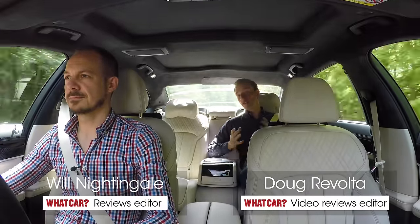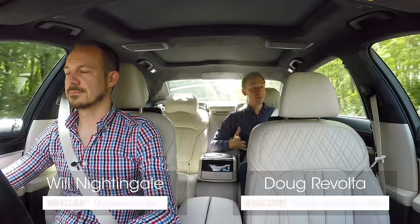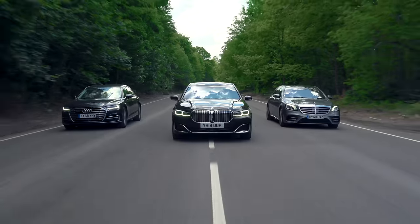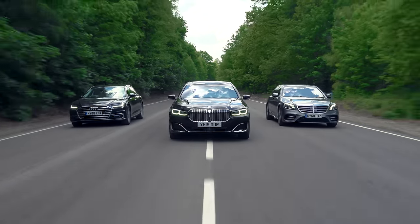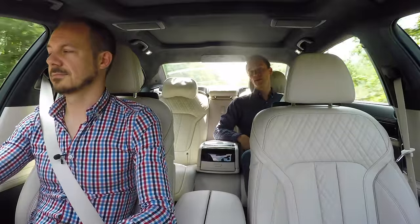Hello and welcome to the back of the new facelifted BMW 7 Series. To my left we have what is to many the big barge benchmark, the Mercedes S-Class, and on my right we have Audi's high-tech A8. In this video we're going to tell you exactly what is the best luxury limo that you can buy.